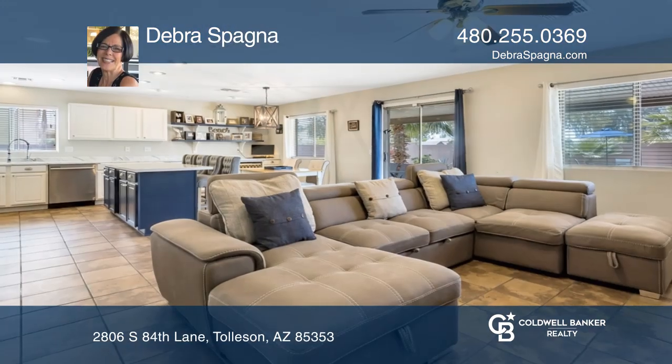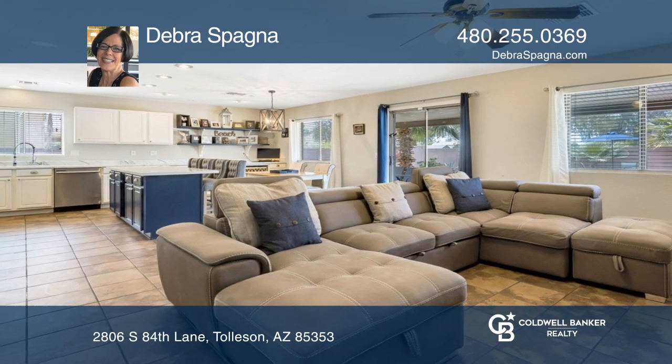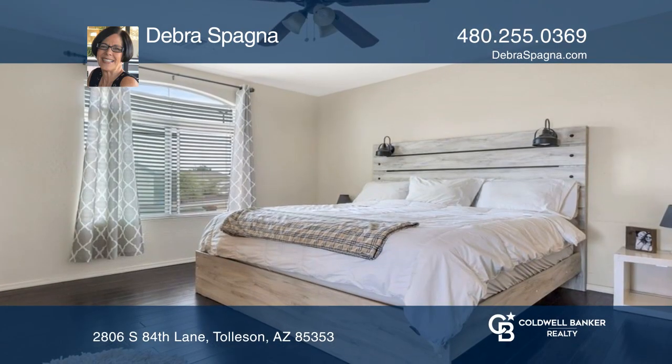This beautifully maintained home has a fantastic layout. Enjoy a large great room along with a den and full bath.